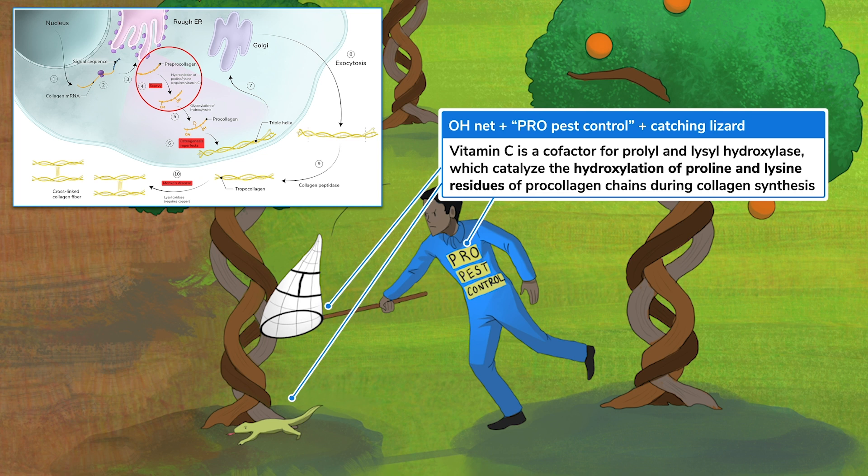The products — hydroxyproline and hydroxylysine — help stabilize the triple helix to allow for effective collagen cross-linking. Without vitamin C, we produce defective low-tensile strength collagen, and this causes all sorts of clinical problems, which we'll talk about soon.